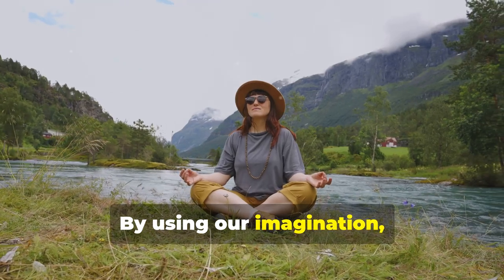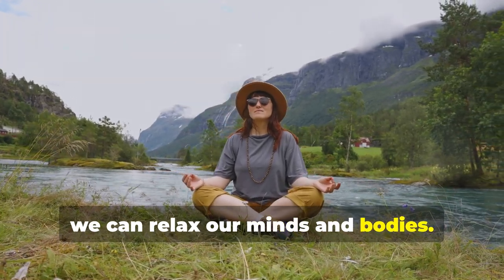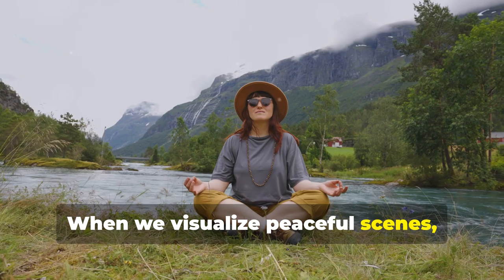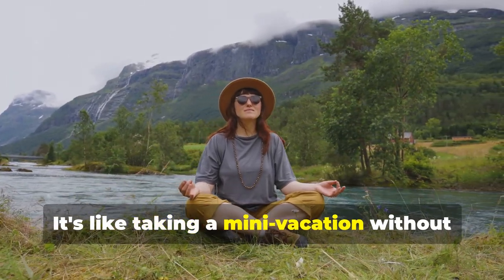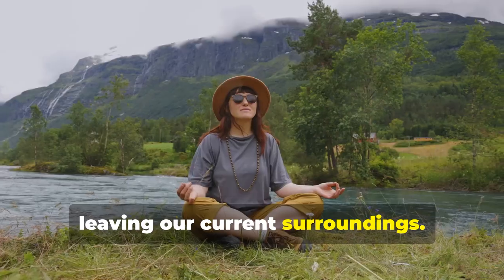By using our imagination, we can relax our minds and bodies. When we visualize peaceful scenes, our bodies respond by releasing tension and calming our nervous system. It's like taking a mini vacation without leaving our current surroundings.